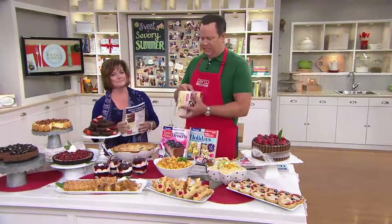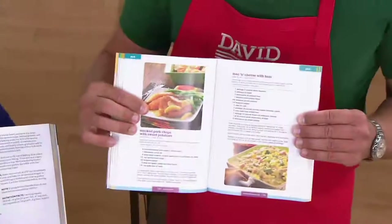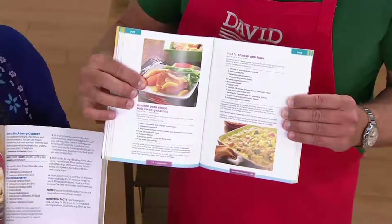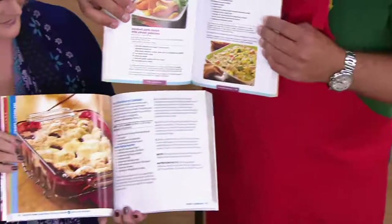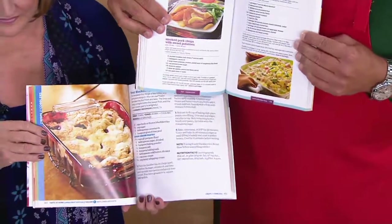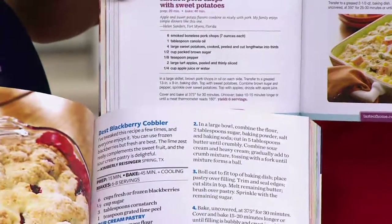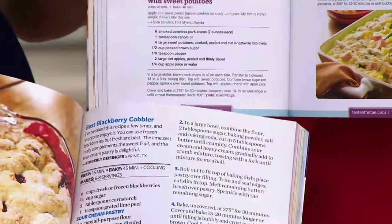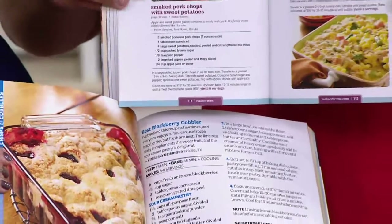I want to show the difference. This is a regular Taste of Home cookbook — can you read that? Well, if you had your readers on or you were real close to it, you might be able to read it. Now look at the regular print as opposed to the large print. Even Uncle David's old eyes can read that big print, which I love and appreciate. Best Blackberry Cobbler. Yummy. So you've got great large print.